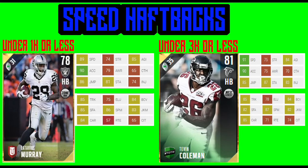Hey guys, that monkey bro back here for another video. In this video, I will be looking at the best halfbacks for any budget — from people who have no coins to people who have a lot of coins and can spend whatever they want on halfbacks.